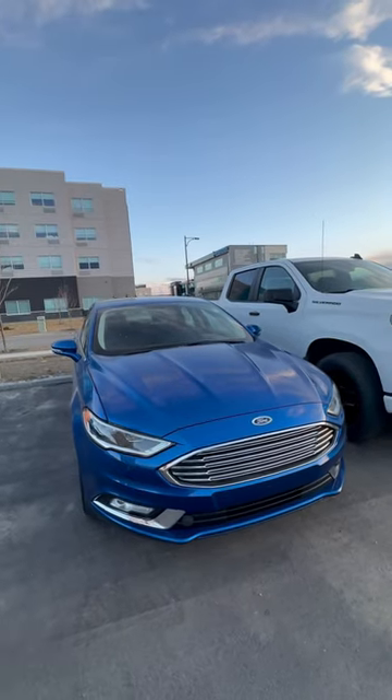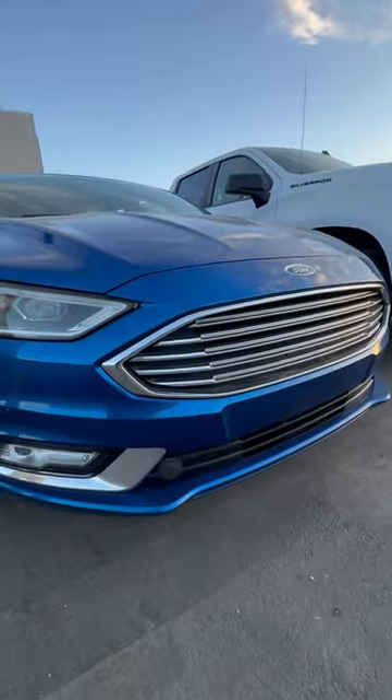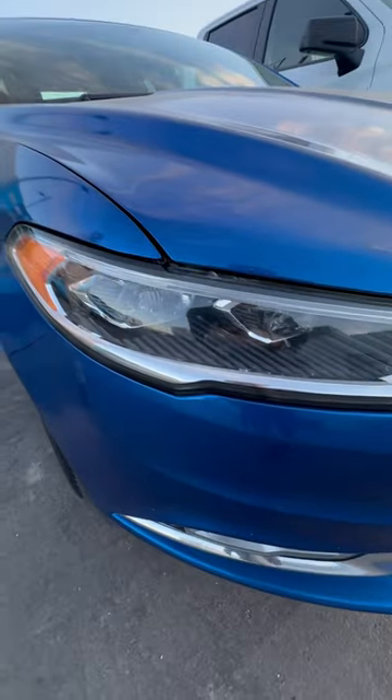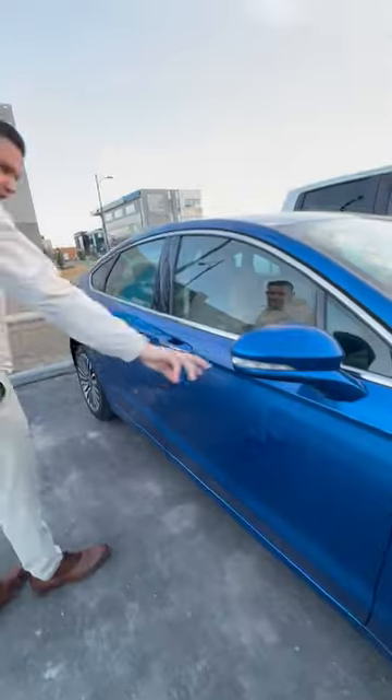It's in great shape for its year. You do get your stop block here already installed, and you do get LED headlights as well. Got the nice alloy wheels with the black tone to them.